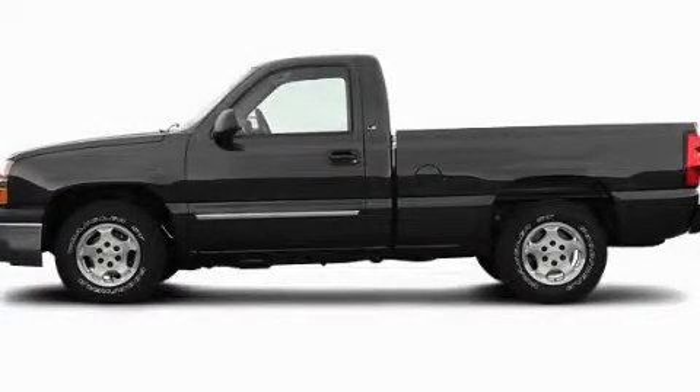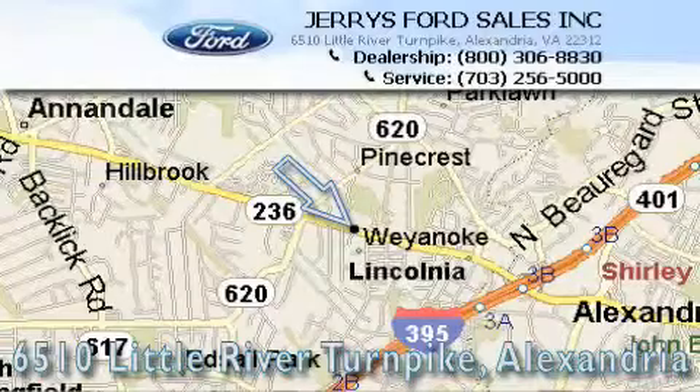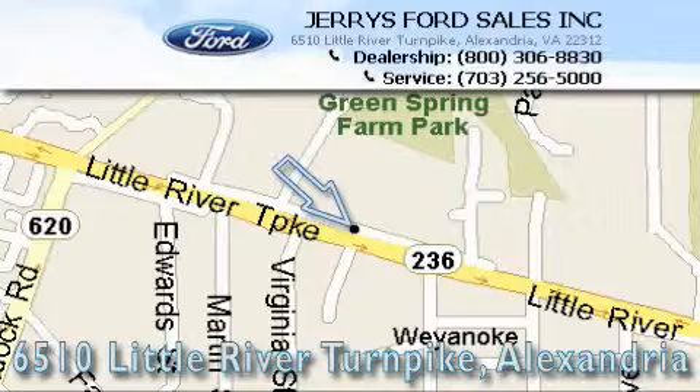Please call us today for more information on this great vehicle. Jerry's Ford is located at 6510 Little River Turnpike in Alexandria. Our goal is to exceed all of your expectations to ensure that you'll return for future visits.